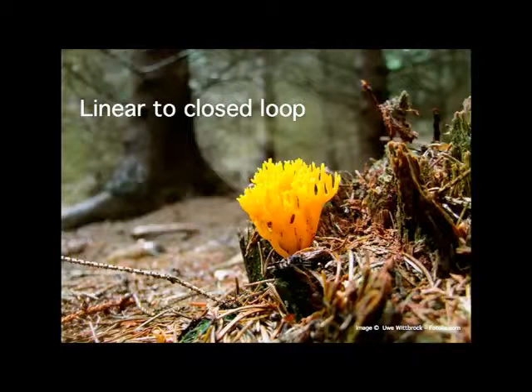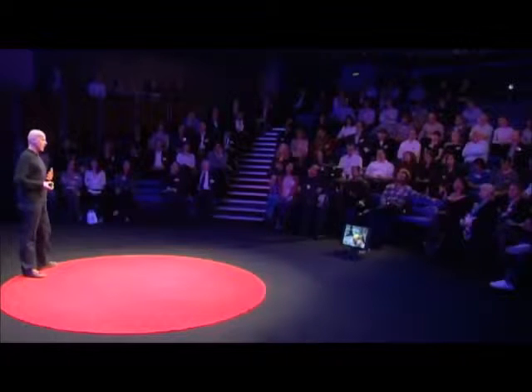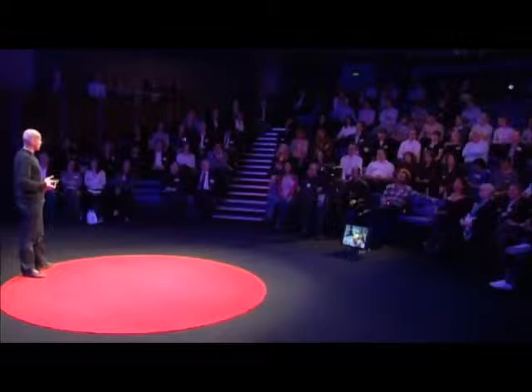Now I want to go on to talking about the linear-to-closed-loop idea. The way we tend to use resources is we extract them, we turn them into short-life products, and then dispose of them. Nature works very differently. In ecosystems, the waste from one organism becomes the nutrient for something else in that system. And there are some examples of projects that have deliberately tried to mimic ecosystems. One of my favorites is called the Cardboard to Caviar Project by Graham Wiles.